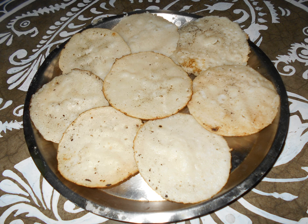Pithas are primarily made from a batter of rice flour or wheat flour, which is shaped and optionally filled with sweet or savory ingredients. When filled, the pitha's pouch is called a khol and the fillings are called pure.